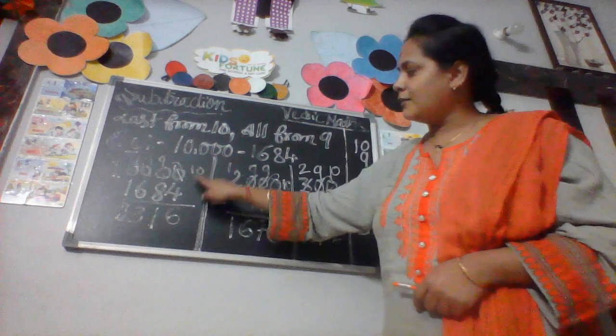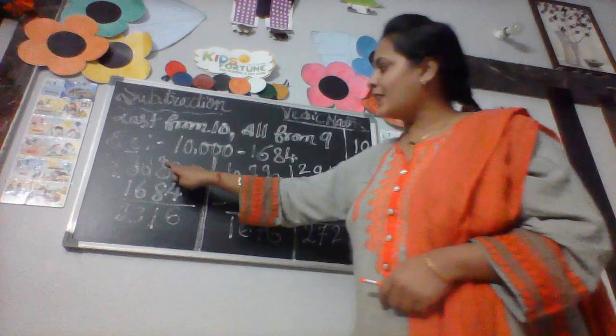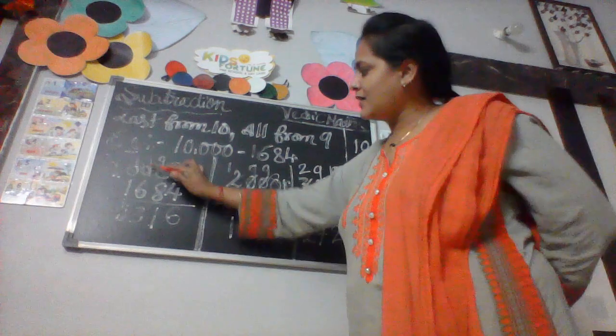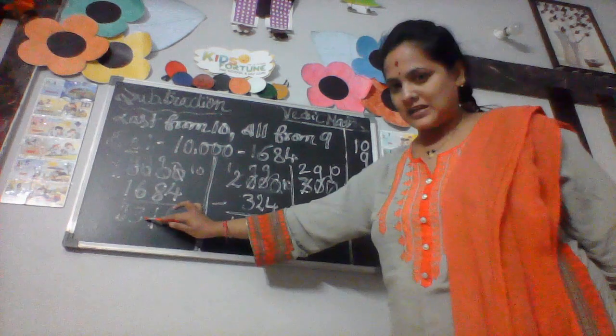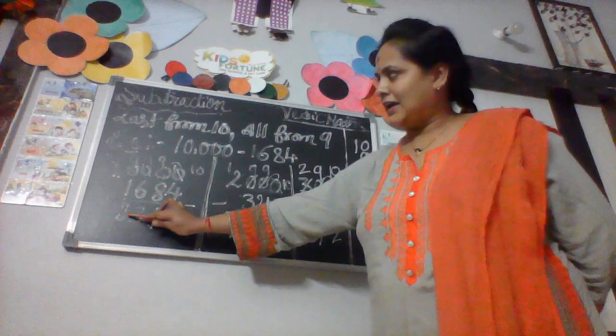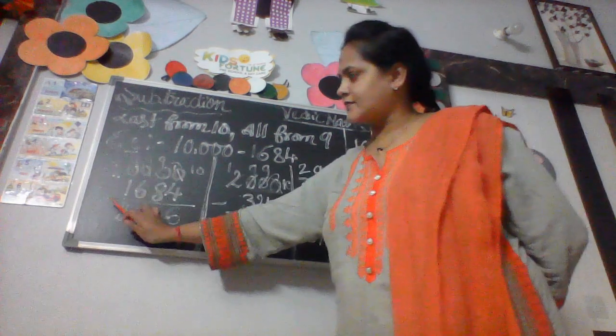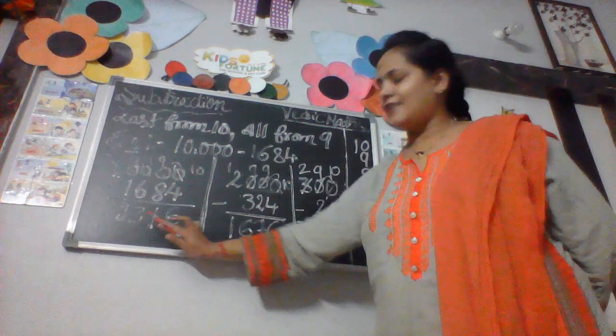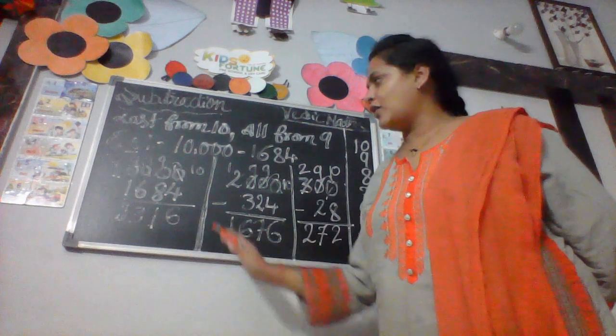So: 10 minus 4 is 6, 9 minus 8 is 1, 9 minus 6 is 3, 9 minus 1 is 8, and here is 0, 0. The answer is 8,316. We move on to the next sum.